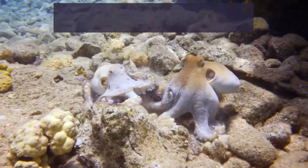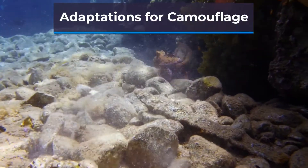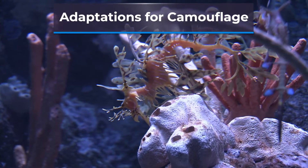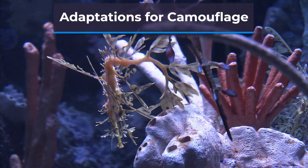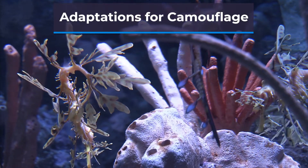Many animals in the ocean have developed incredible camouflage adaptations to help them blend in with their surroundings and avoid predators. For example, the octopus can change the color and texture of its skin to match its environment, making it almost invisible. Similarly, the leafy sea dragon has leaf-like appendages on its body that help it blend in with seaweed and other plants.